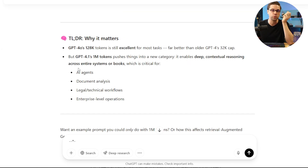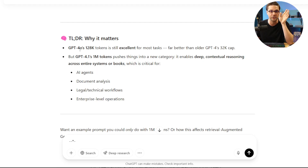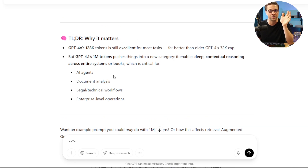This is why it matters: when we talk about AI agents, they need a lot of tokens, and 1 million tokens allows us to start doing some fun things with agents. Looking back, GPT-4 had a 32,000 token limit, GPT-4.0 was 128,000, and now we're at 1 million. Can you imagine what it's going to be like in another year?